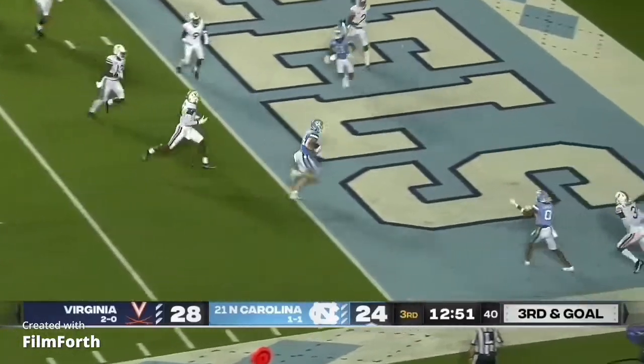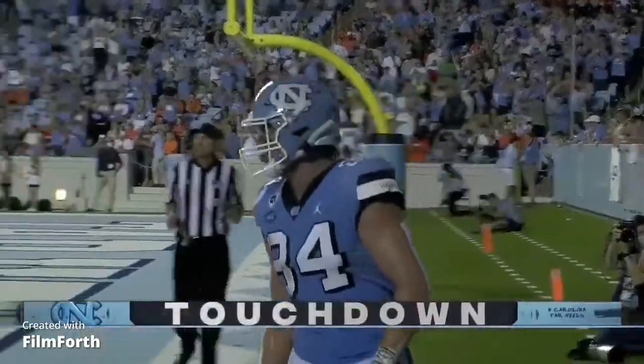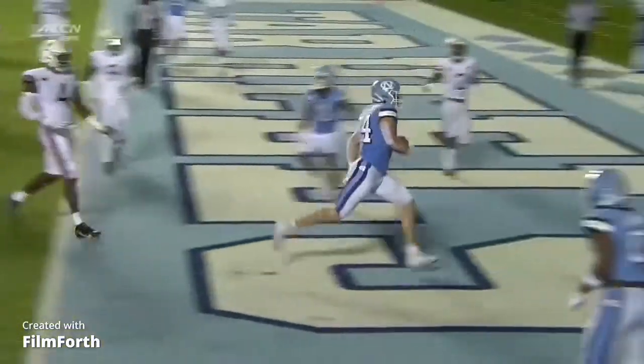He is going to roll to the right, dump it off to Walsh, and he'll walk in for the touchdown. Walsh with his first score of the season.